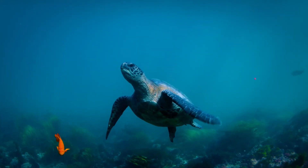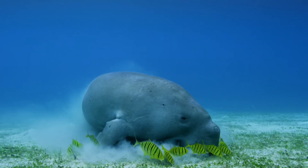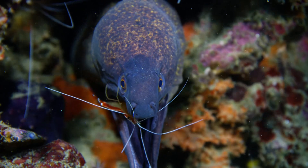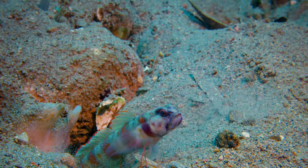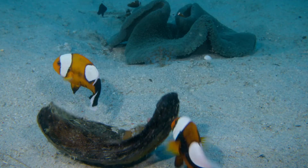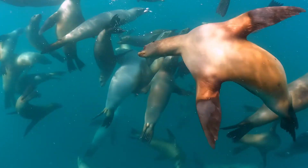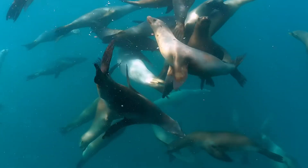The Great Barrier Reef is not only a breathtaking natural wonder, but also an invaluable ecosystem. It supports a dazzling array of marine life, including over 1,500 species of fish and 30 species of whales and dolphins. It's like a bustling underwater metropolis.